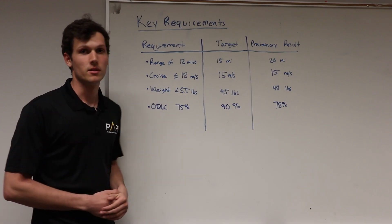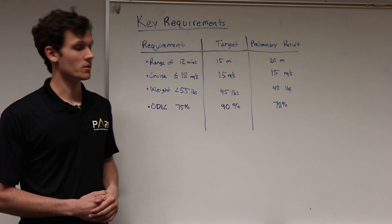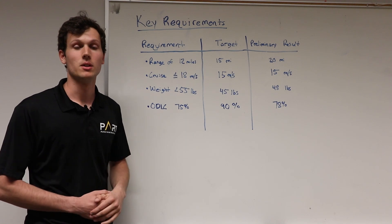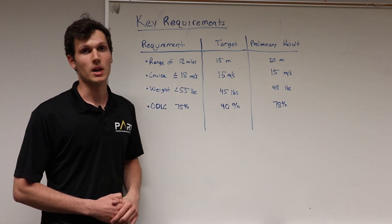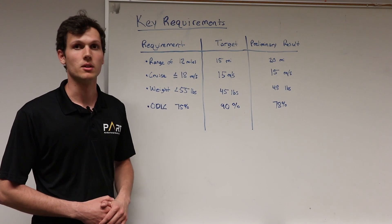The weight limit is the FAA 55 pounds. We targeted 45 and are slightly overweight at 48. For ODLC, we figure with three out of four characteristics correct we can do statistical inferencing and get all five targets recognized every time. We're targeting 90% accuracy but think 78%, which we're currently at, will do the job, and we'll be tuning it in the coming month.